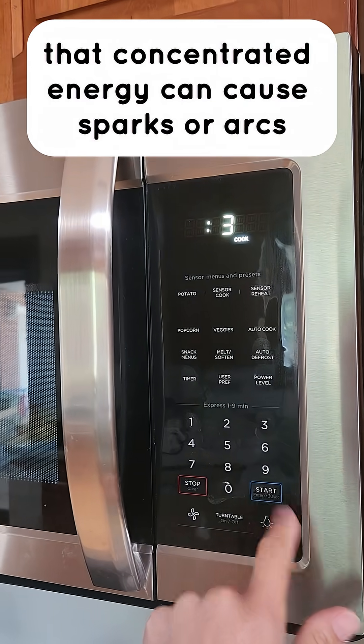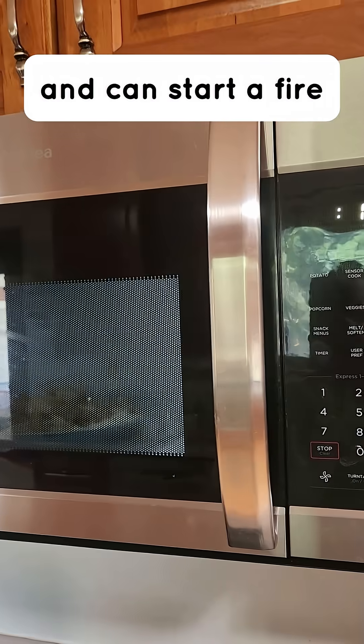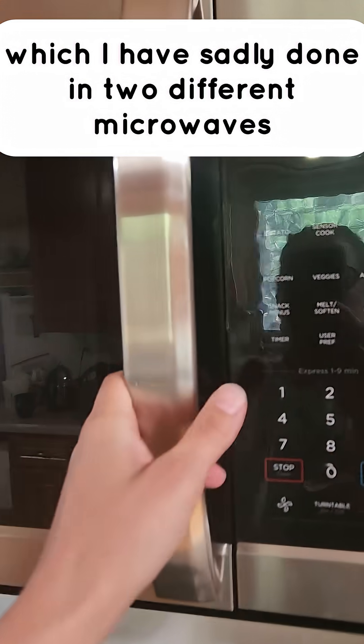And so that concentrated energy can cause sparks or arcs and can start a fire, which I have sadly done in two different microwaves.